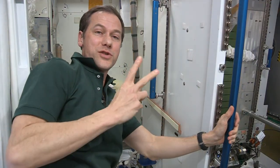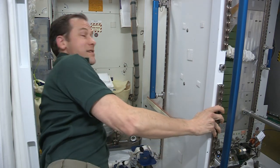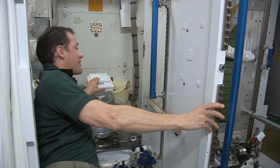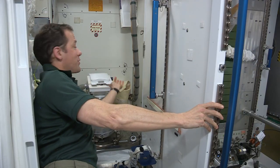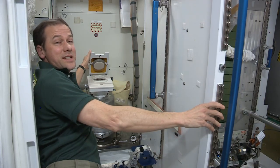So here's the station restroom. It looks just like the one on the Russian side — there's two on board. Let me show you how it works. We use airflow to take the place of gravity. And here's the seat. It doesn't look like much, but actually it's very effective because you don't need to actually sit on anything.